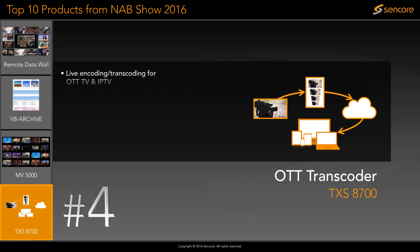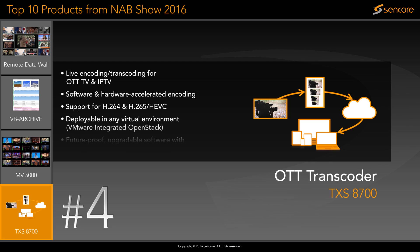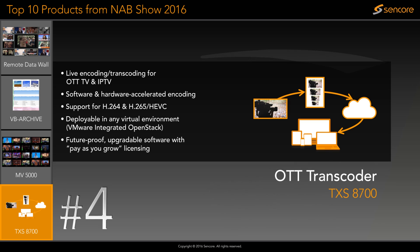The new TXS 8700 OTT transcoder makes it easy to transcode and package existing live content into multi-profile H.264 or HEVC OTT services.